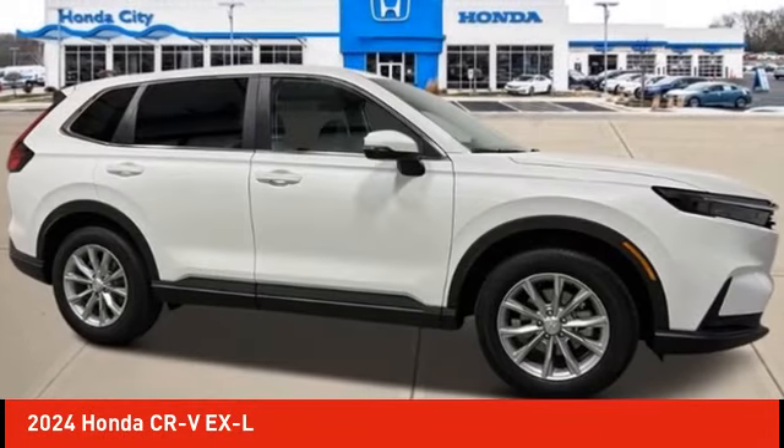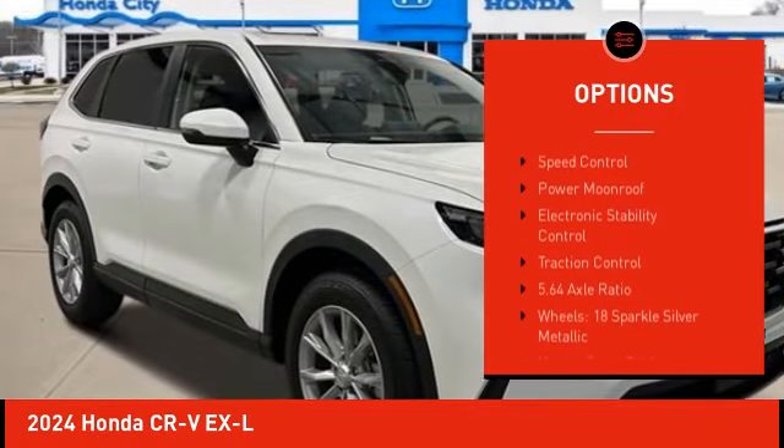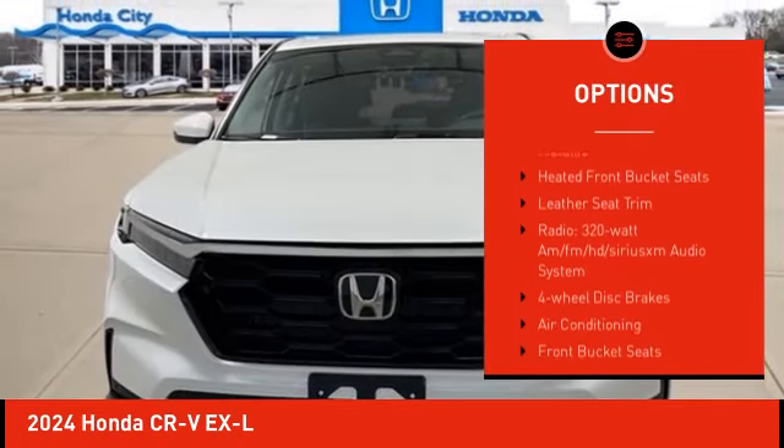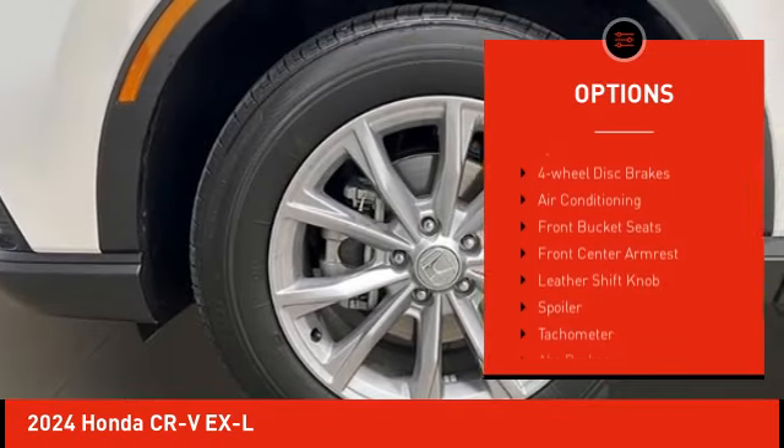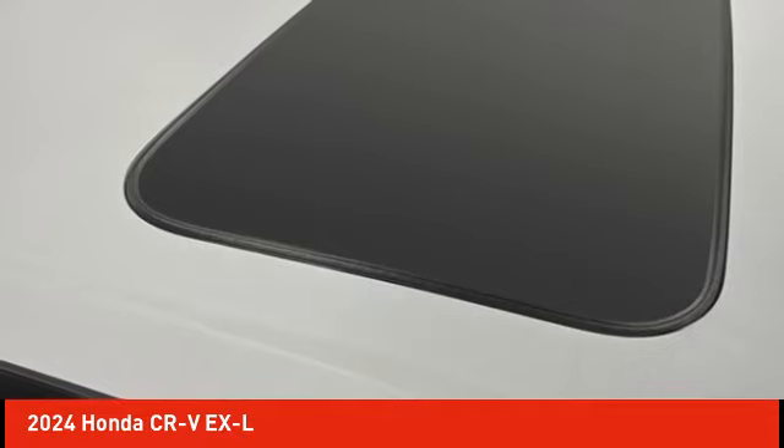Here are some of this vehicle's great options: alloy wheels, rear spoiler, power lift gate, brake assist, remote keyless entry, four-wheel disc brakes, speed control, power moonroof, electronic stability control, and traction control.